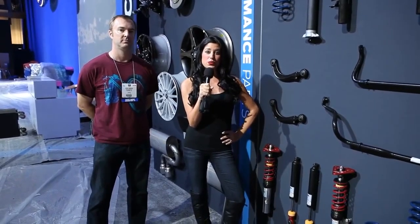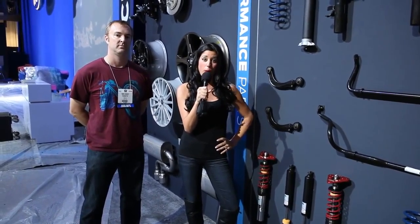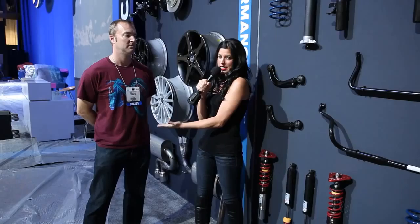Hey guys, it's Shannon hanging out here at the 2012 SEMA Show, giving you a quick sneak peek of what we got going on inside the Ford Display before the doors are actually even open. Hanging out with my buddy Jesse over here.